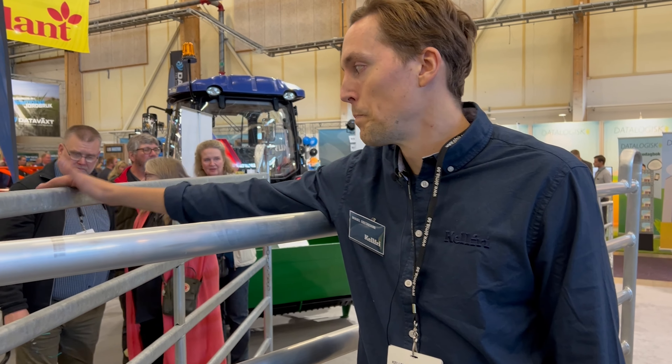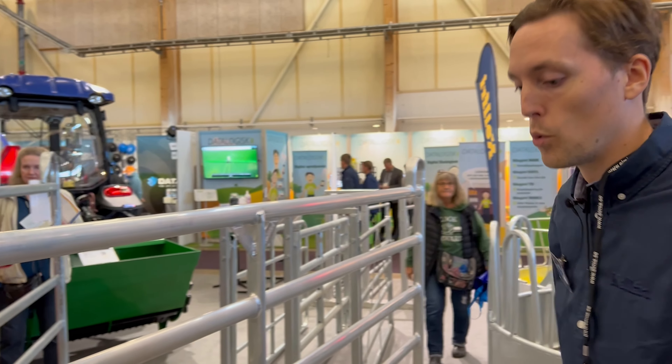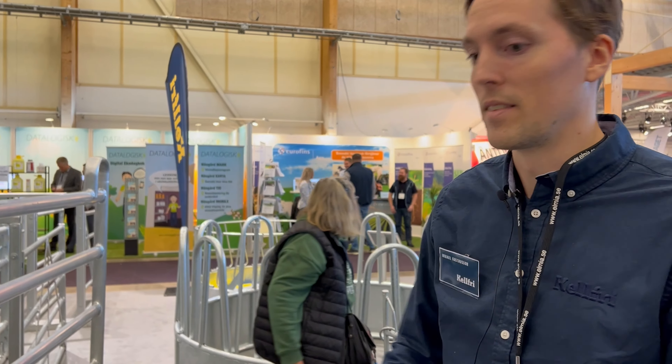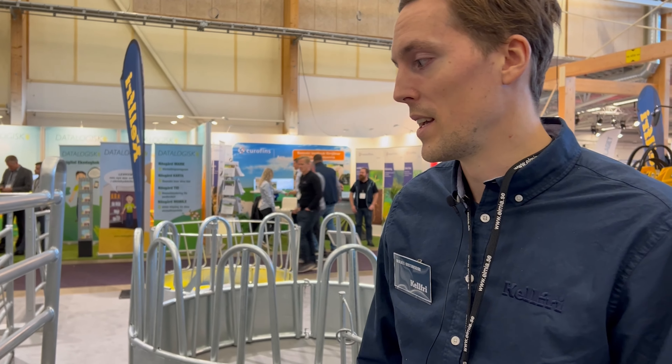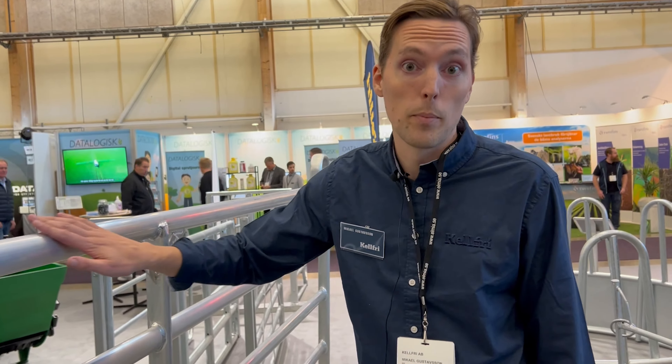16,8 kilo väger den bara, kontra källfrigrinden som vi har som väger 36 kilo. Den här är lite mer för när det ska stå på fast inredning eller fasta gångar. Super smidig och gått väldigt bra hittills på mässan.